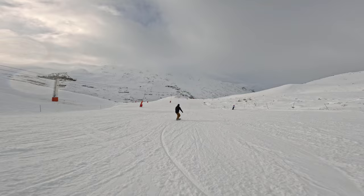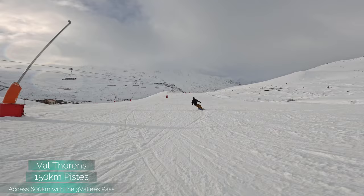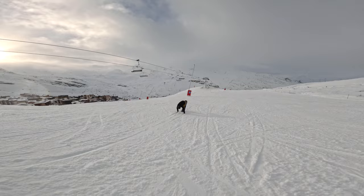Locally the ski area of Val Thorens has access to 150 kilometers of piste. That by itself makes it a pretty sizable ski resort. The fact that you can also add to that the Les 3 Vallées ski area for an additional seven euros a day on your lift pass gives you access to 600 kilometers of piste across Méribel,